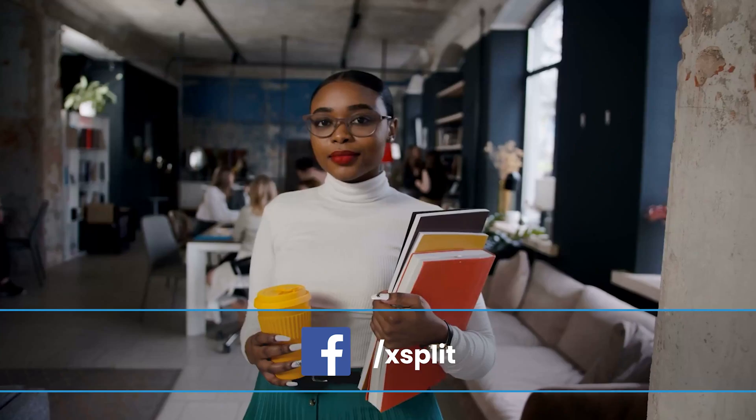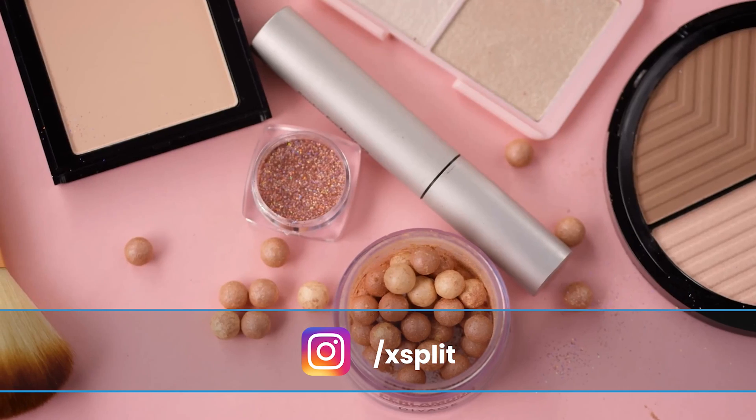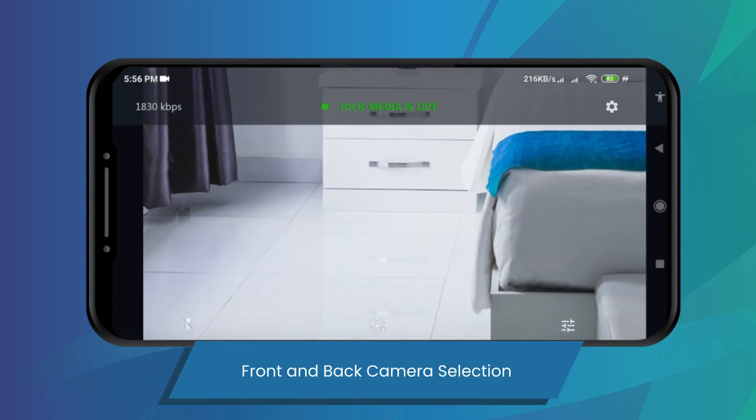Another great thing about modern flagship phones is that they have more than one camera — sometimes three or four. You can use the selfie camera for an interview or YouTube talking head shot, the normal camera for the highest quality image, the ultra-wide if you're talking with another person, and the telephoto for product shots. You can switch between all these cameras within the Xplit Connect webcam app.